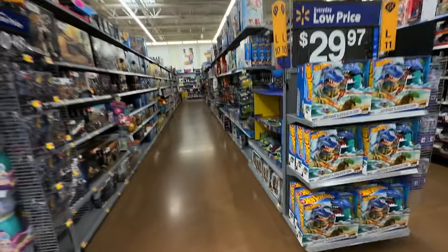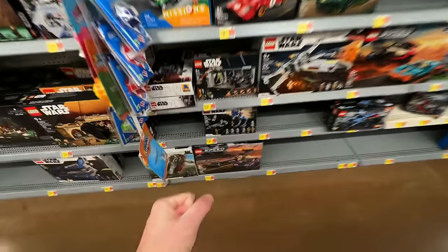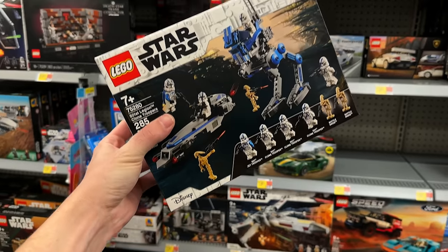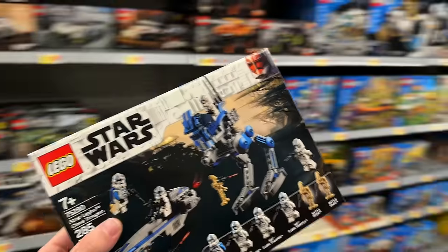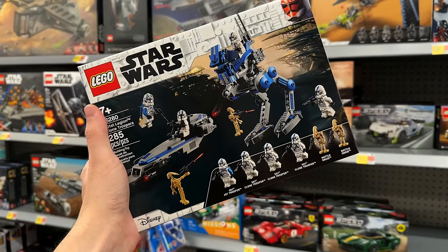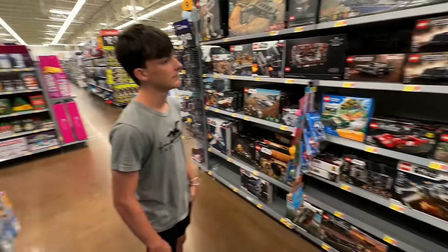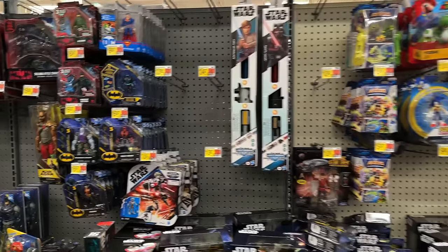We're in the LEGO aisle — they have one! That's such an epic win. This could be the last one. I thought we were gonna find more — my buddy Michael went to the store and got like eight. We literally found one. So sad, but better than none.